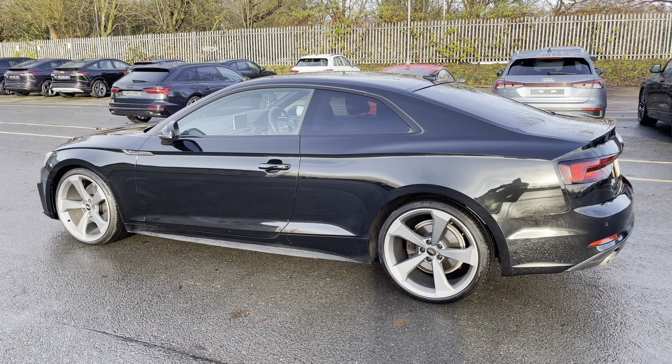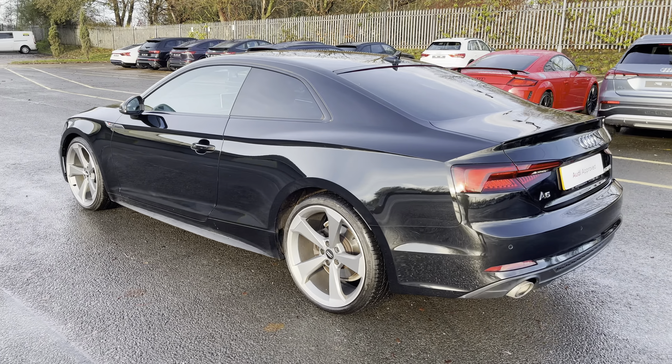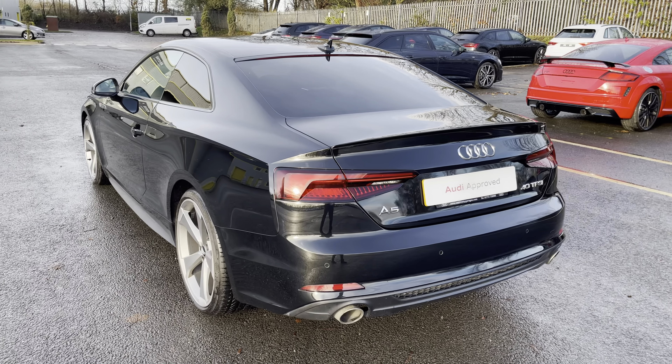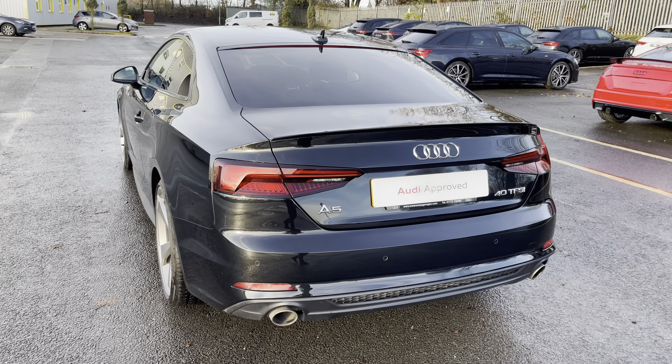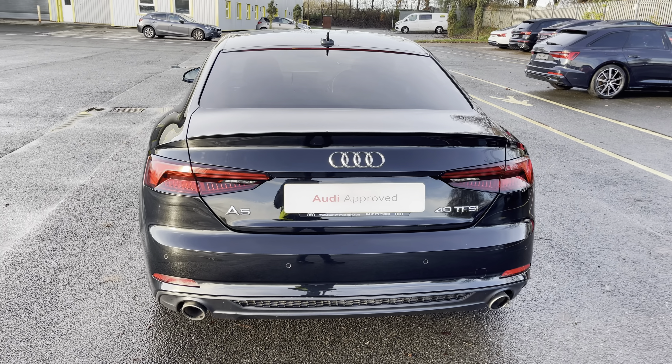Under the bonnet you'll find the turbocharged 2 litre petrol engine producing 190 PS and delivering 0-60 in 7.3 seconds, while also delivering an impressive top speed of 150 miles per hour.